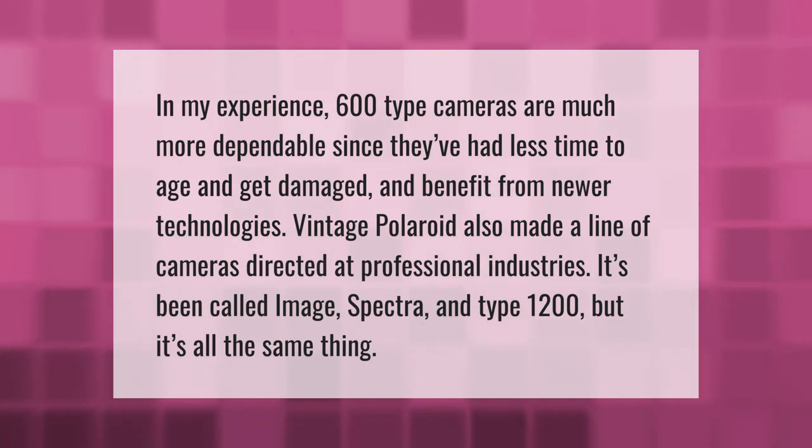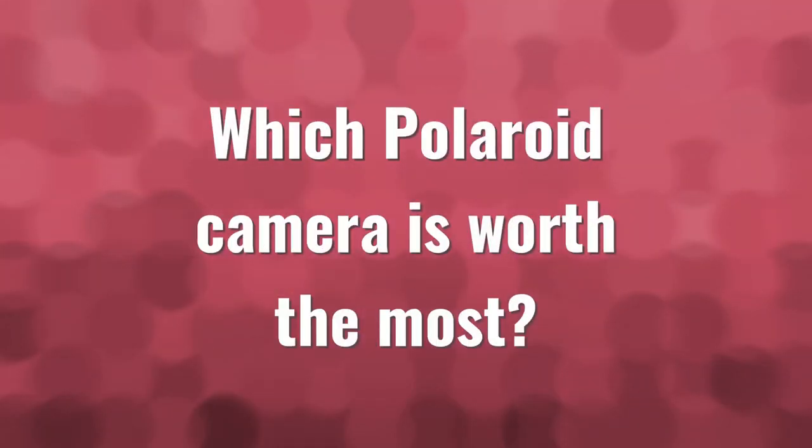Vintage Polaroid also made a line of cameras directed at professional industries. It's been called Image Spectra and Type 1200, but it's all the same thing.